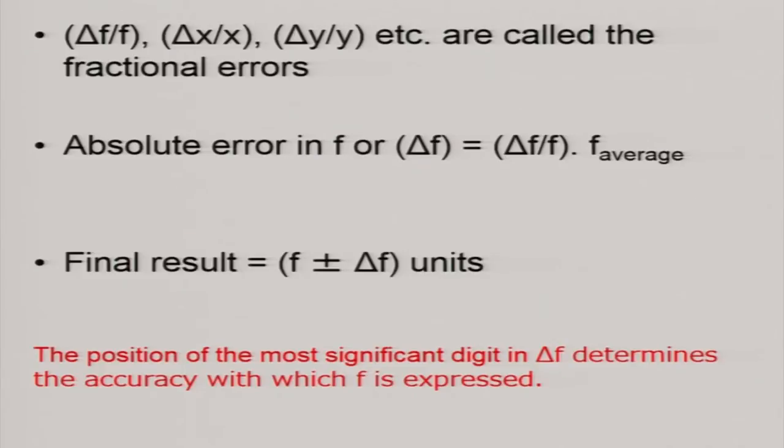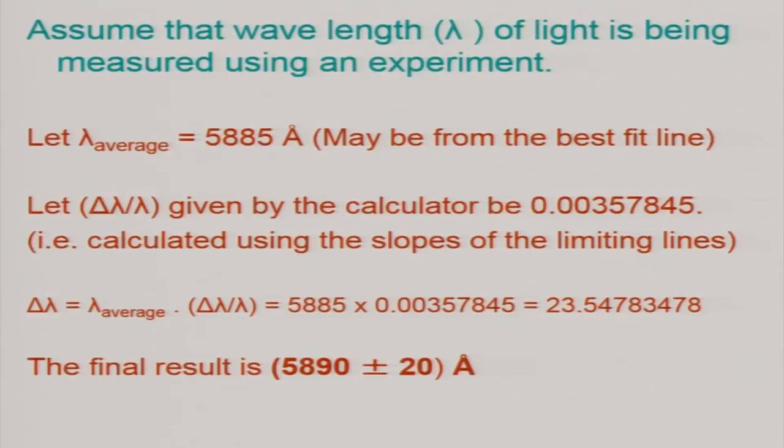The position of the most significant digit in the absolute error is taken, and only up to that limit the main result is also quoted. For example, suppose you are trying to find out the lambda measurement — lambda average came out as 5885 using a sodium lamp. Suppose delta lambda gives so many digits from the calculation. What is done is we take the most significant digit — say it is 2 in the 10th position, so it becomes 20. The error is written as 20, and correspondingly the main value is also taken to the 10th position: since the next digit is 5, we round up and write 5890 plus or minus 20. This is the way we do it for almost all results.